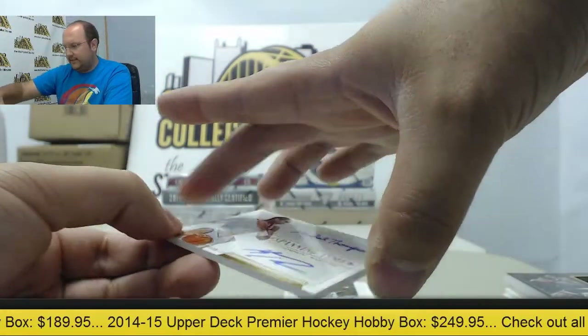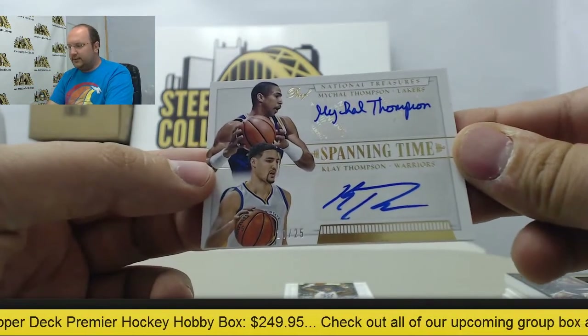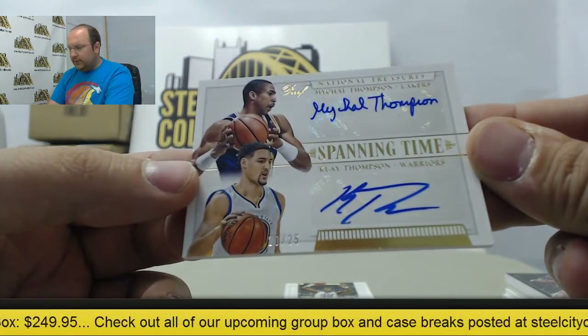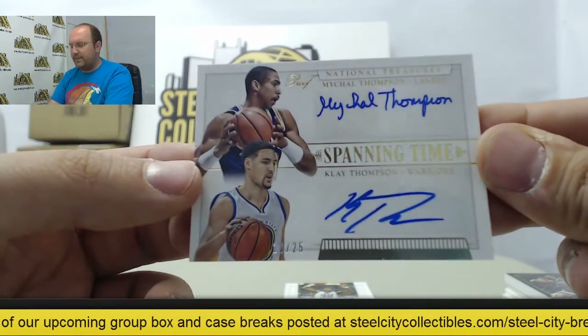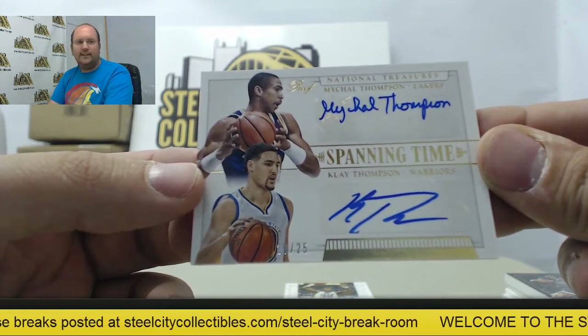Then we have a dual autograph featuring Michael Thompson and Klay Thompson, numbered 20 of 25, from the Spanning Time insert.